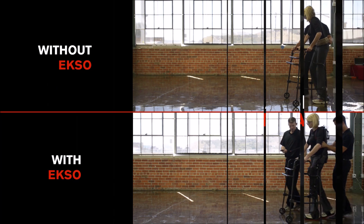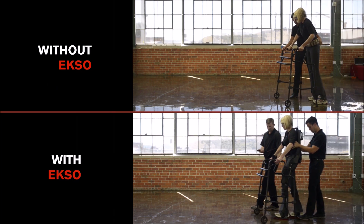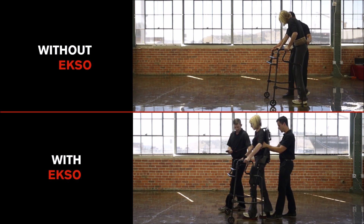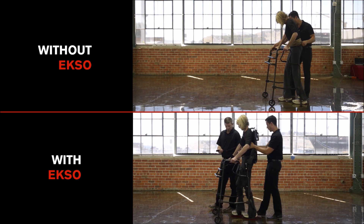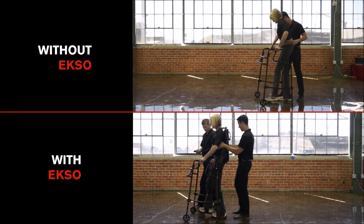Overall, not only is the patient able to practice their own motor planning and recruit their own strength to achieve walking over ground using Variable Assist, but they are also able to practice this in proper biomechanical alignment and with higher repetitions than without utilizing an EXO wearable robot.